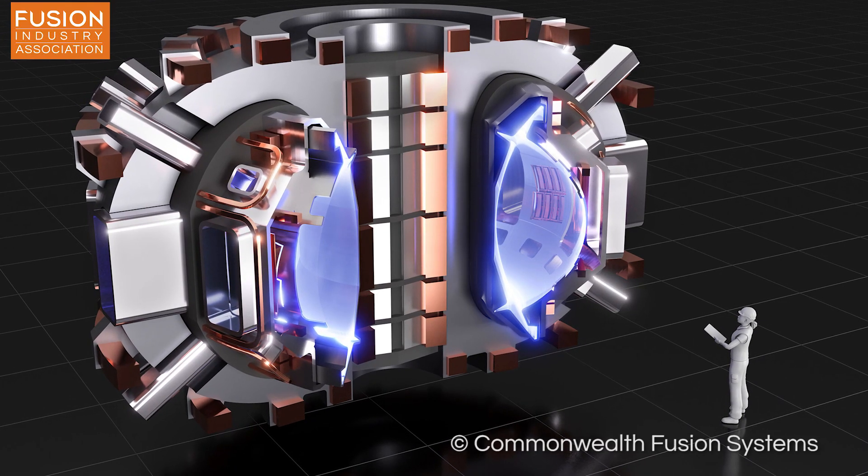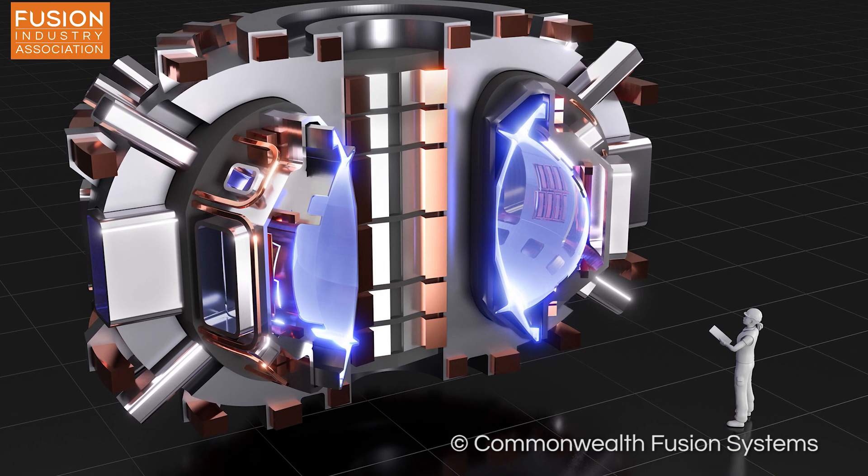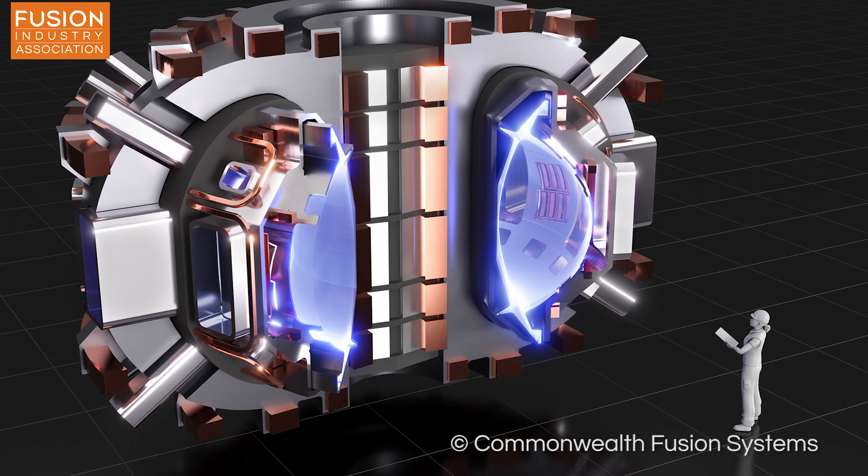The team are working on developing magnet coils from the Viper cables for inclusion in the Sparc Tokamak as well as other projects.